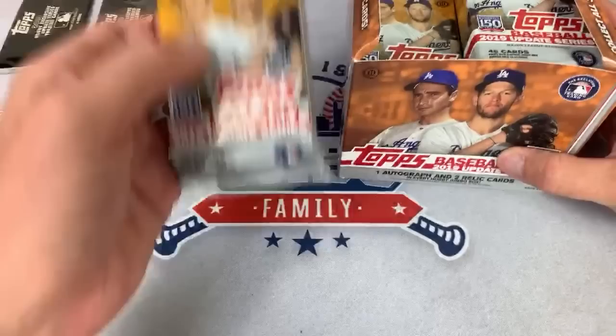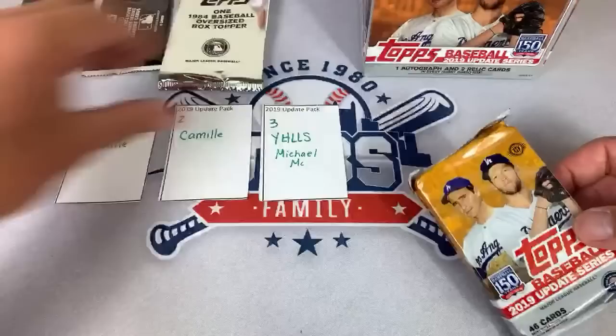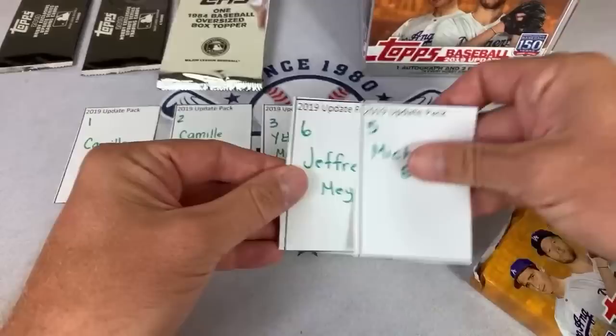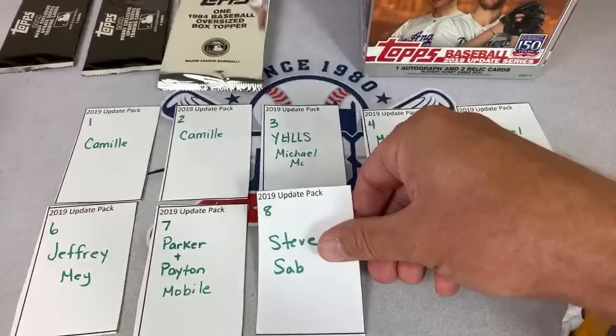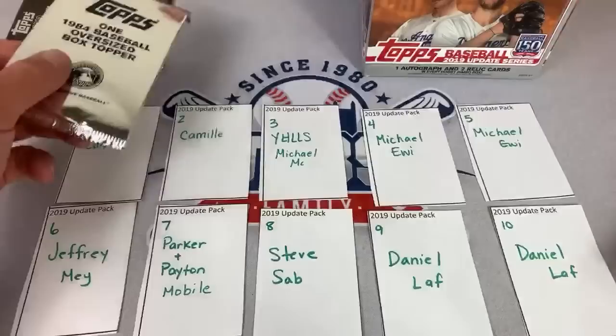I hope you guys will check out Camille's channel. She's up right now — she has the very first pack and also the second pack in this box. Michael's got the third pack and the fourth and fifth packs. Jeffrey's got the sixth. Parker and Peyton have the seventh. Steve's got the eighth. The ninth goes to Daniel, and Daniel also has the tenth.